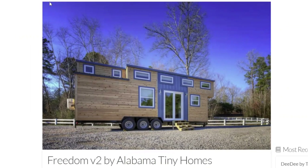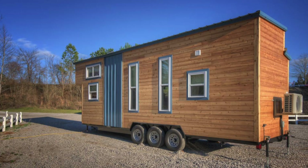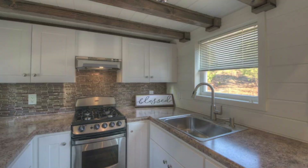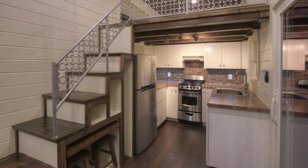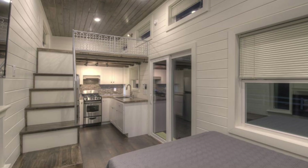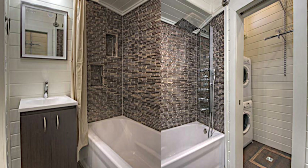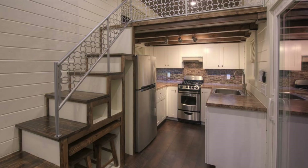Next we're going to the great state of Alabama to look at the Freedom V2 by Alabama Tiny Homes. The exterior is natural wood siding with a metal accent piece around the sliding glass entry. The U-shaped kitchen is complete with a freestanding range, refrigerator, freezer, and a large number of upper and lower cabinets. Storage stairs have a pullout table and stools leading up to the bedroom loft. The living room has a Murphy bed, electric fireplace, and LCD TV. The bathroom includes a full-size tub with tile surround, rain shower head system, stackable washer-dryer, and a large closet. Believe it or not, this house is only $68,000.